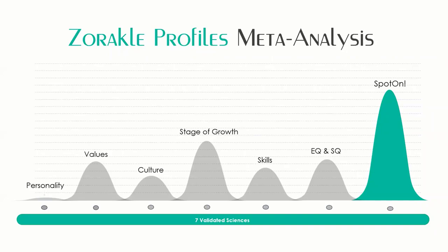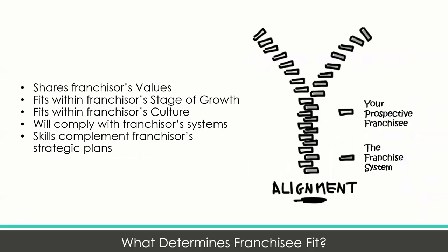I want to talk about stage one, which is what we call the entrepreneurial franchise system. When you are considering if someone is a good fit, think about five things: Does this prospective franchisee fit within the franchisor's value systems? Does the prospective franchisee fit within the franchisor's current stage of growth? Does this franchisee fit within that franchisor's culture? Will this prospective franchisee comply with and leverage the franchisor's current systems and procedures? And do they have the skills necessary to grow that business, ones that complement the franchisor's strategic goals and initiatives?